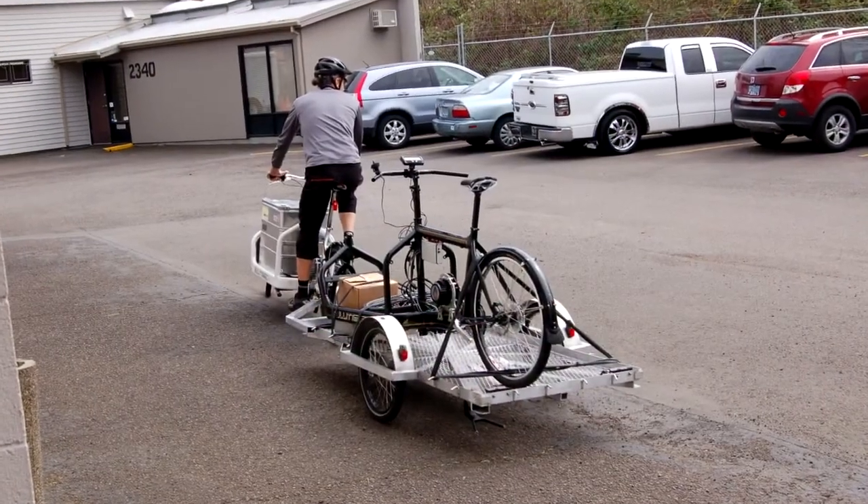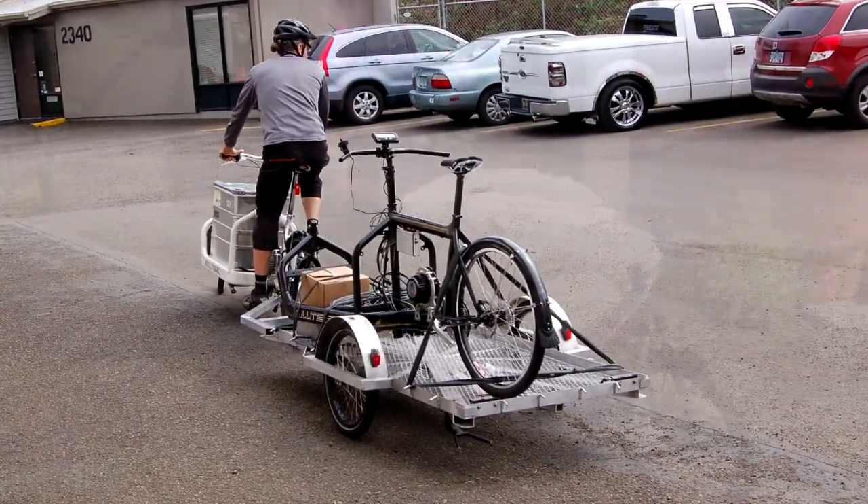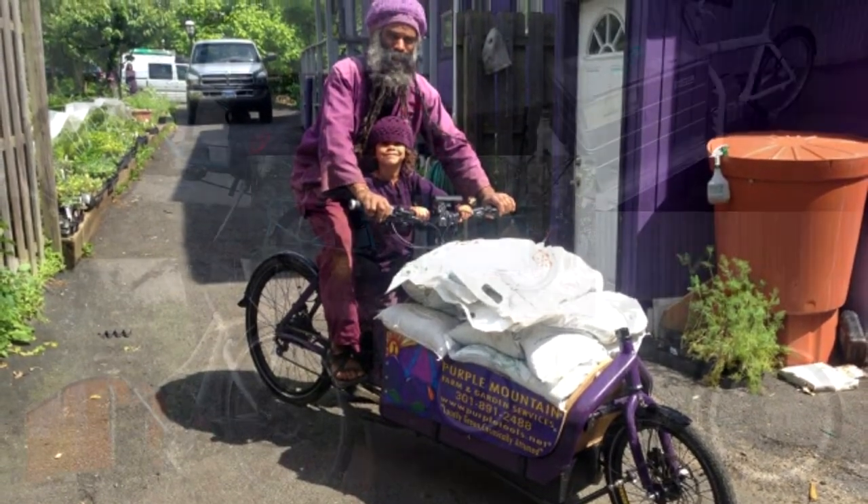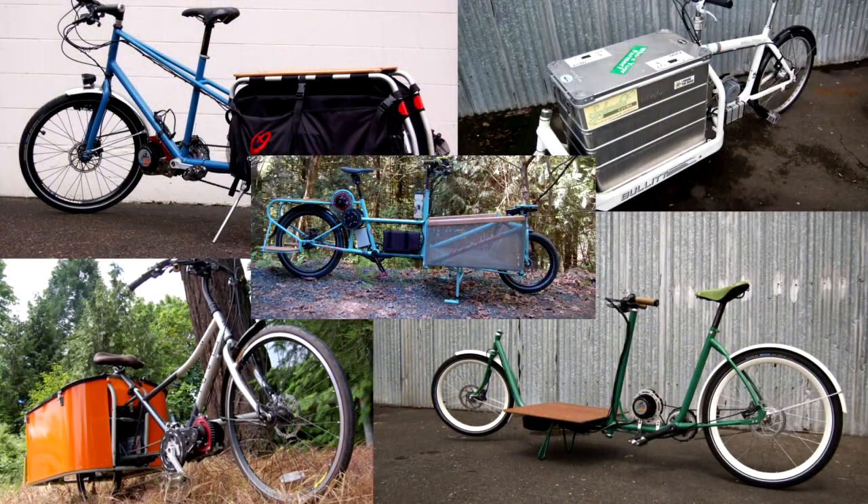While cargo bikes certainly make handling heavy things easier, they still don't help with the important problem of cargo weight, especially when going up a hill. Fortunately, we've designed electric assist systems that will fit on most types of cargo bikes.